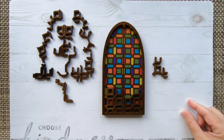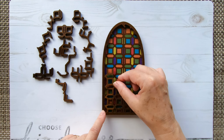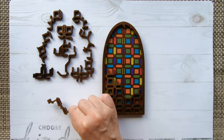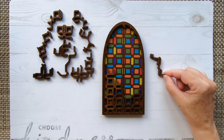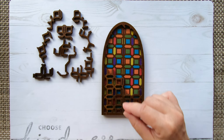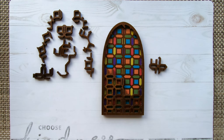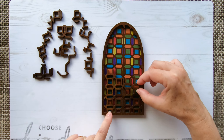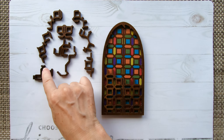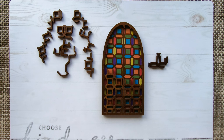Now I'm going to use this piece, I'm trying to fit the piece here. Next will be this one, going like that. Next piece. Now we have this piece.